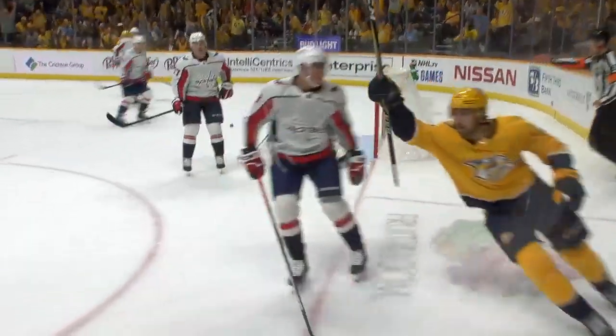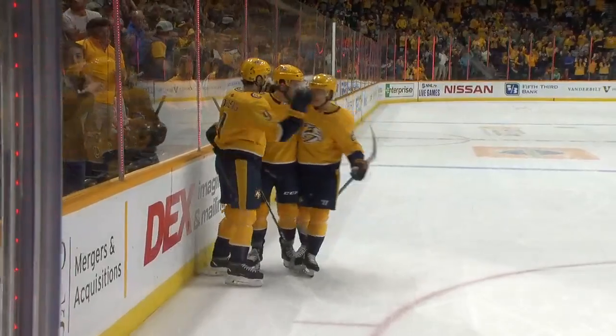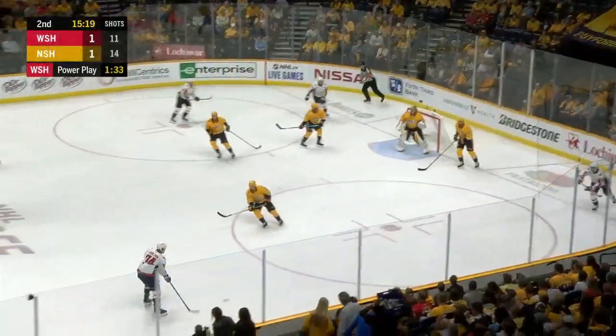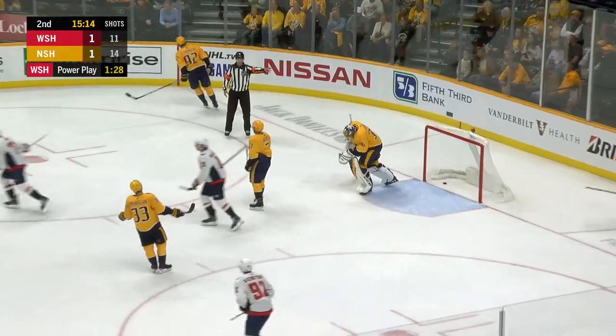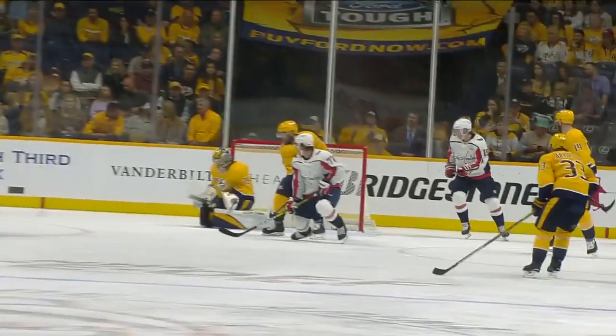Right through — there wasn't much room there, he gets it through to Philip Forsberg and the sleight of hand by Philip Forsberg. Love the celebration, just opens up that far side. His net's off — Carlson top unit out for the Caps, one-timer Ovechkin — they score! It went right through.